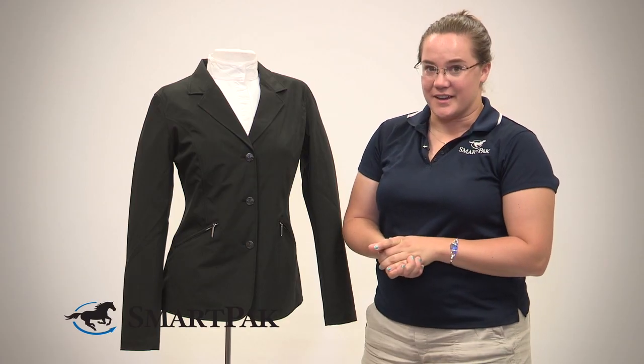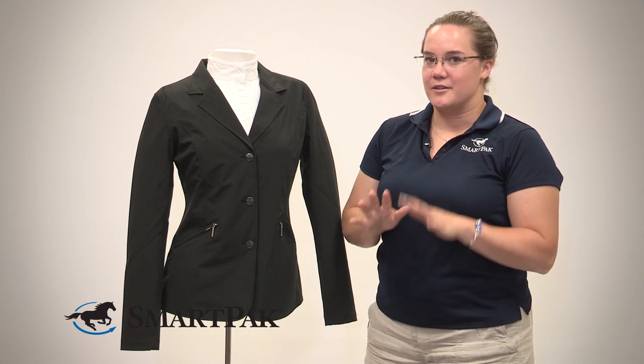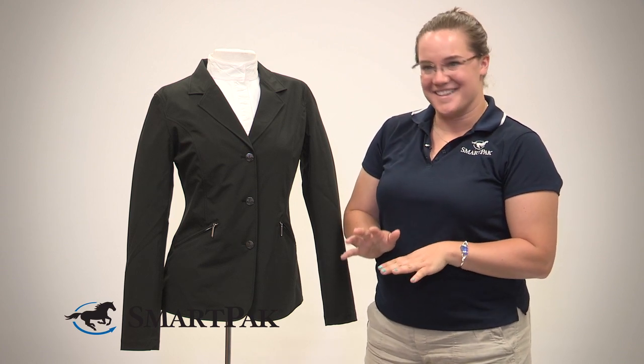One thing I did learn about this jacket is that because it's that new technical material, it does sound a little bit more crinkly than a traditional jacket. So if you have a horse like mine who can get a little worried about noises up above his head, I would recommend either playing with that first or possibly putting your jacket on before you mount.